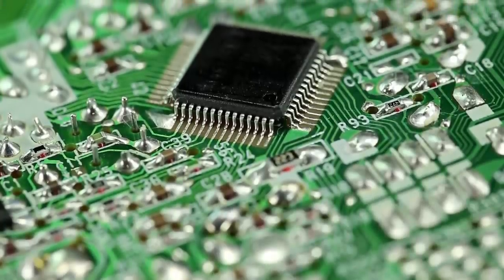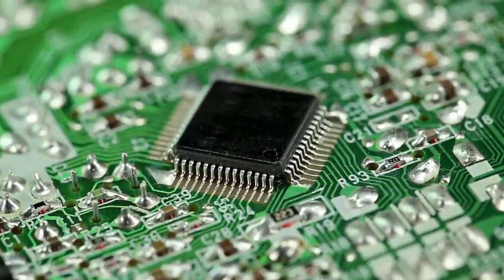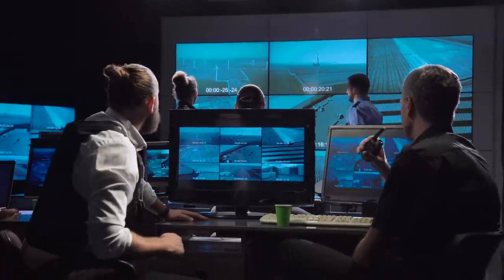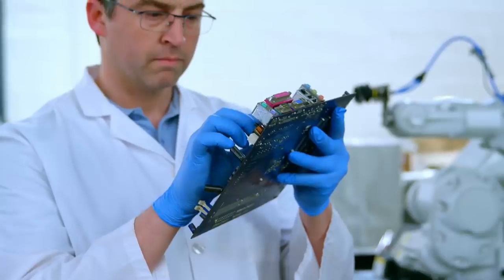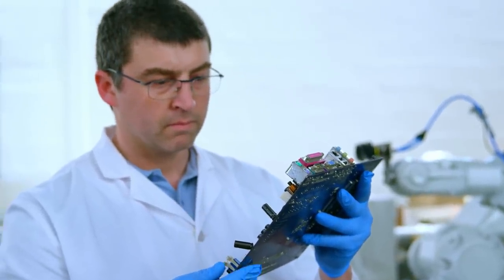We all keep hearing this term chip shortage being thrown around on a near-daily basis. We've talked about it countless times here on the channel this year, but we never really did much of an investigation into why this situation is occurring and also why it's taking so long to figure out. Step one is understanding how chips get made, because it's pretty wild.